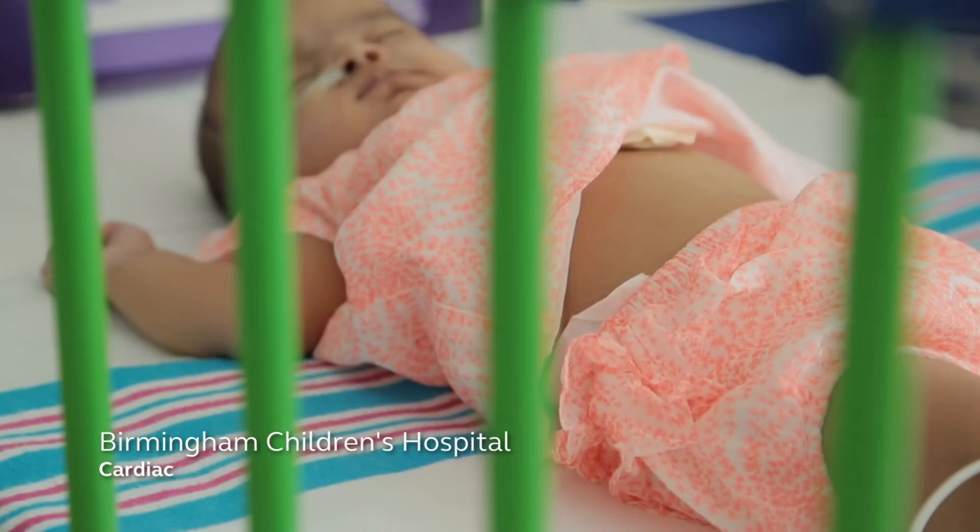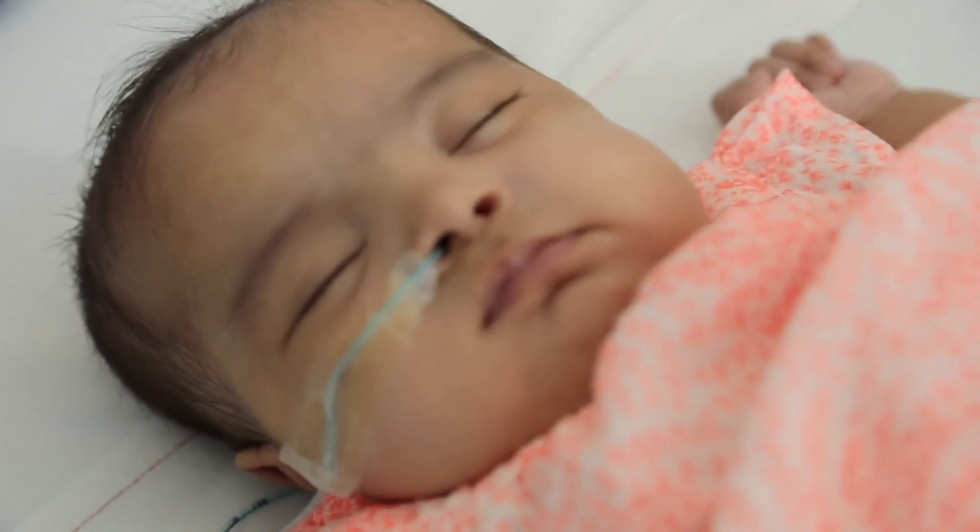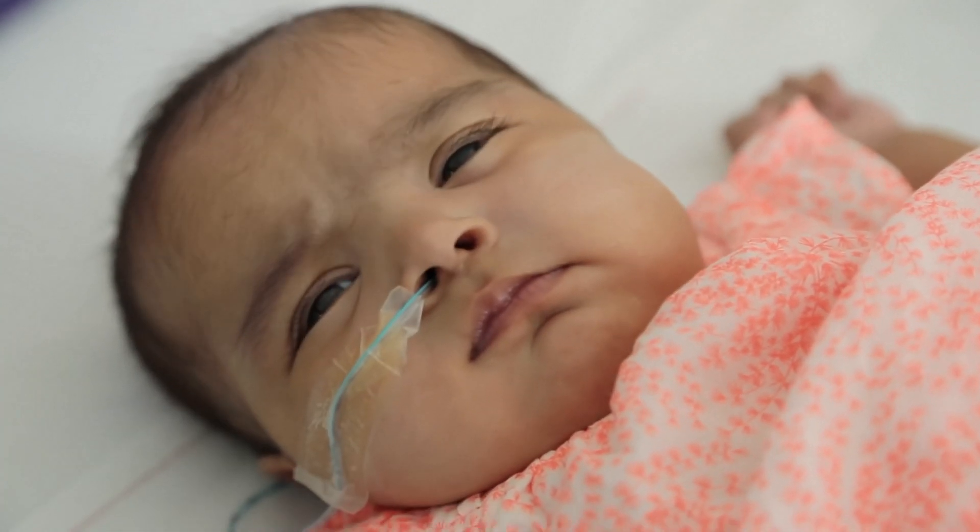Currently, when we monitor patients on the wards, most of them will have intermittent observations — one to four hourly heart rates, respiratory rates, and saturation levels. What we're worried about is that patients can deteriorate in between those observations, so we'd like to have monitoring of patients more continuously.